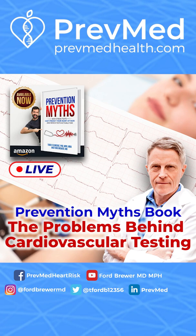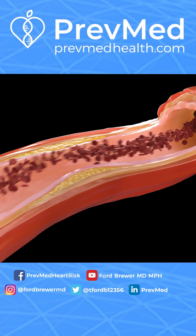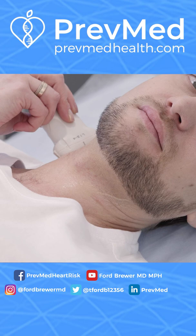It's the soft plaque that leaks out, causes the clot, and the clot goes to the heart or the brain. So the only way you're going to get good clarity on whether or not you have soft plaque is with a CIMT.